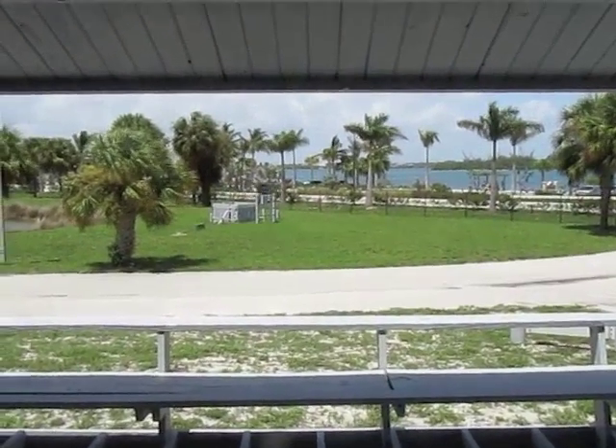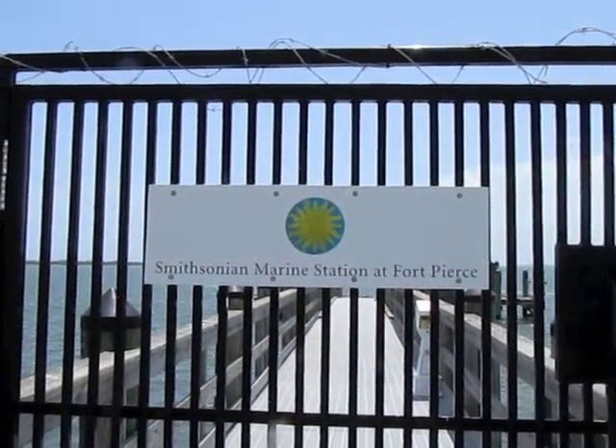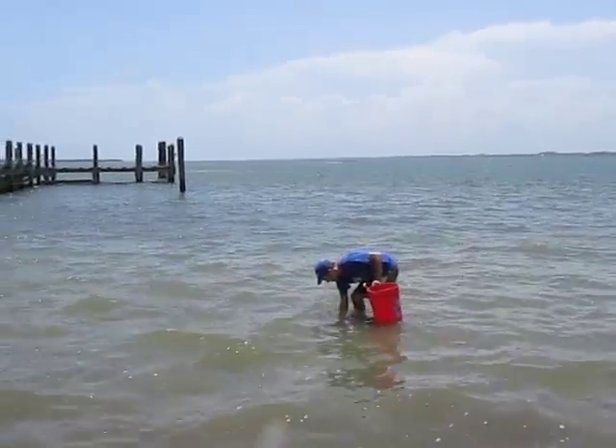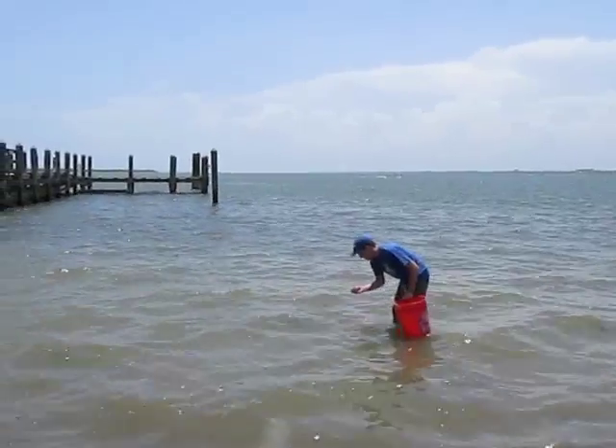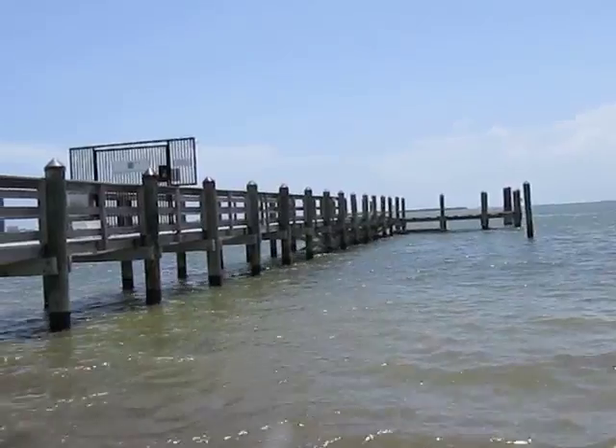This is the view from the station window on a nice day. This is one of my favourite collecting spots in Florida — this is the dock of the Smithsonian Institution at the Smithsonian Marine Station in Fort Pierce. That's our dock.